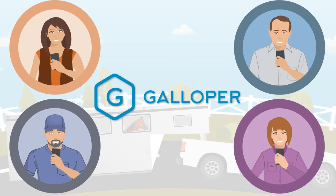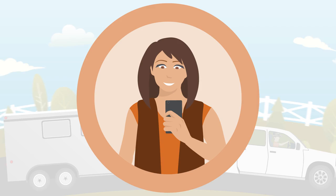Introducing Galloper, a simple app that connects owners and haulers. Here's how Galloper works. Sophia needs to transport a gelding from Flagstaff to San Antonio. She opens up the Galloper app on her phone and creates a transport request.